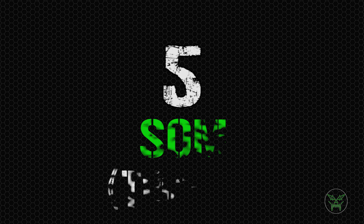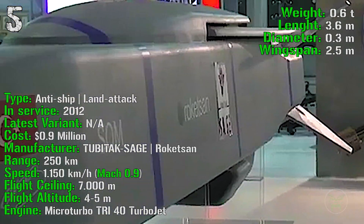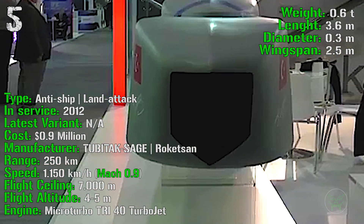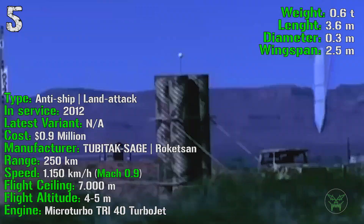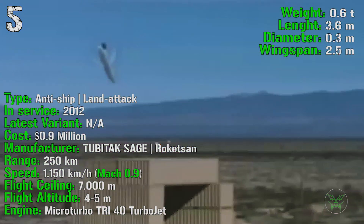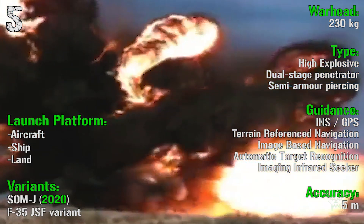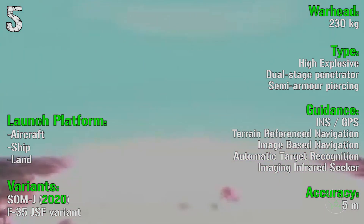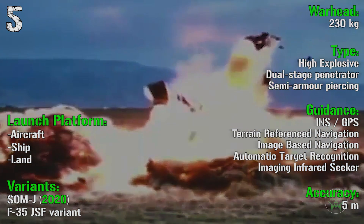We start the top 5 with the SOM from Turkey. It's been produced from 2012 and has anti-ship and land attack capabilities. It has a cost of 0.9 million dollars, so also this one is quite cheap. With a range of 250 kilometers and a speed of 1150 kilometers per hour or Mach 0.9. It has a flight ceiling of 7000 meters and a flight altitude of 4-5 meters. The engine is a turbojet. The warhead is 230 kilograms high explosive semi-armor piercing dual-stage penetrator with an accuracy of 5 meters. This missile can be launched from aircraft, ship or land, and a variant for the F-35 will be available in 2020.